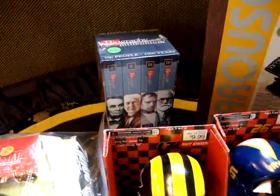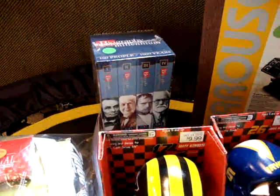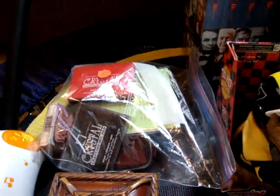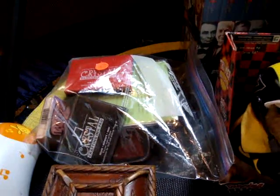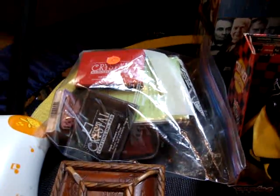A sealed VHS biography set that might go on eBay, I don't know. A Ziploc bag of stamping supplies — I just wanted the ink pads — that was $2.00 for all of that.